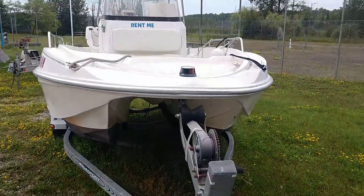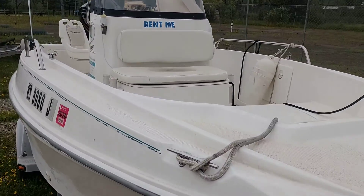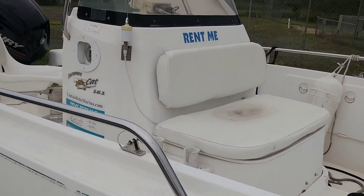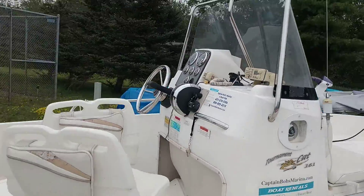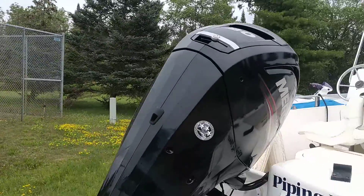Piping Plover catamaran for sale on Madeline Island. It's an Aquasport tourney cat 161, a 16 foot center console catamaran with a really nice new 90 horse on it.